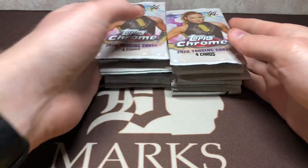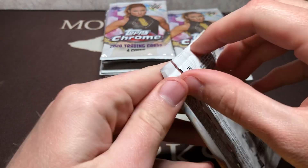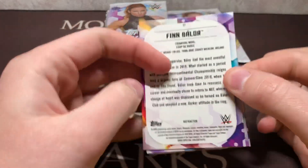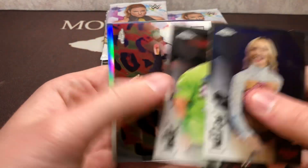It's been a while since I've dove into some Chrome hobby. I do recall every back card is a refractor. So we got a Finn Balor there, we got Peyton, Sinna, Mella, and Finn Refractor.